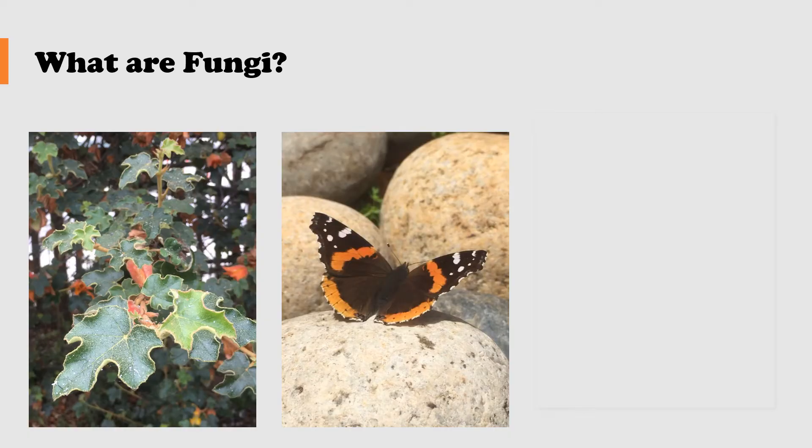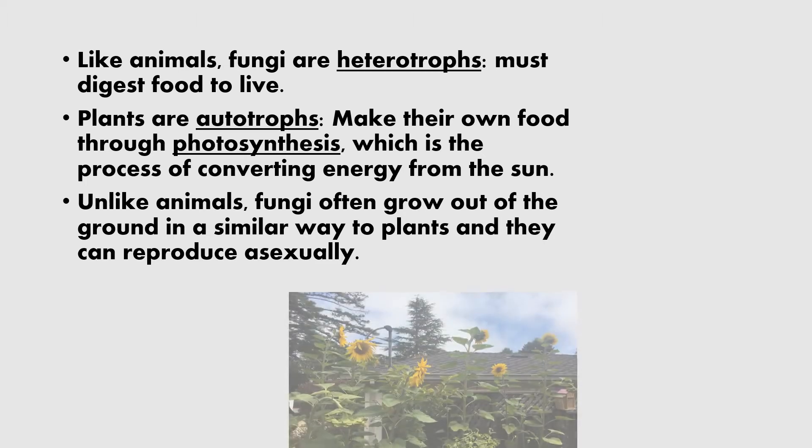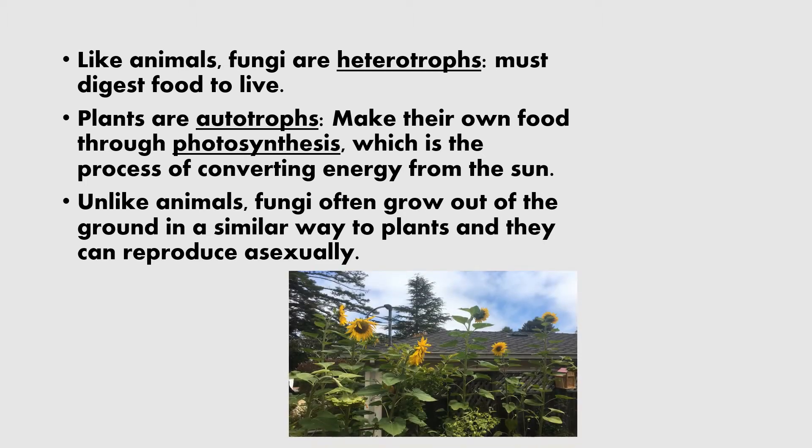So what are fungi exactly? Are they plants? Animals? In fact, they're neither. Many fungi look like plants, but fungi are heterotrophs like animals, meaning they must digest food to live. Meanwhile, plants are autotrophs — they make their own food through photosynthesis, which is the process of converting energy from the sun.